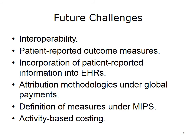Doctors and nurses are already busier than ever inputting information into the EHR. They would view the additional reporting burden associated with this costing as particularly onerous, which could lead to a mass revolt.